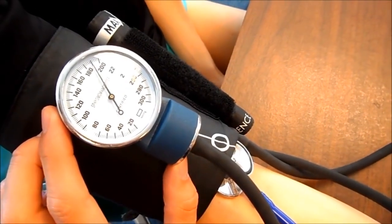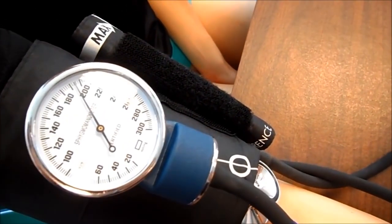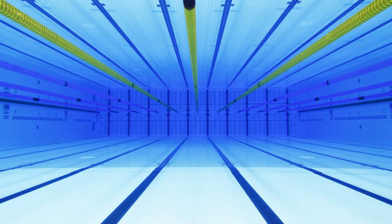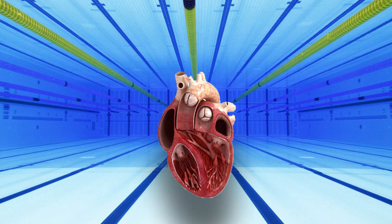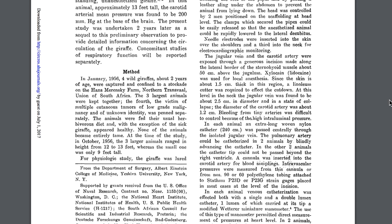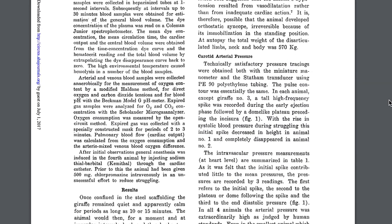Pressures within the aorta can be quite considerable. A normal human's blood pressure is about 120 millimetres of mercury, roughly equivalent to a swimming pool at the depth of about five feet. But the highest recorded blood pressure belongs to a giraffe, which reaches almost 400 millimetres of mercury.